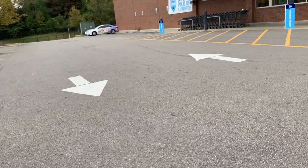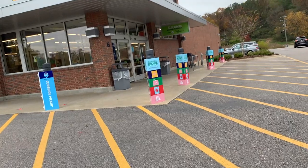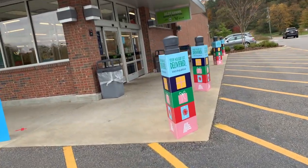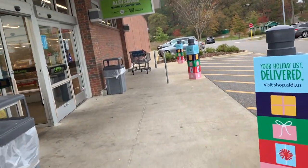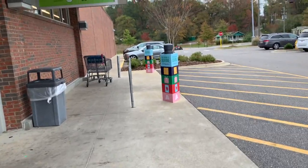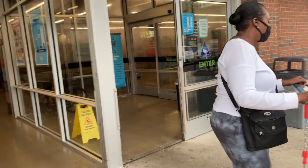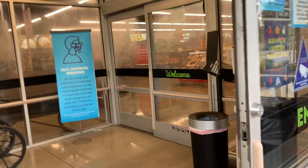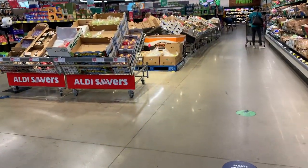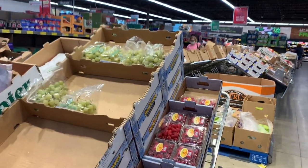Pues aquí vinimos ya a la Aldi. Porque ya fuimos a Walmart, ya fuimos a la farmacia, fuimos a la Tienda Mexicana porque necesitamos comprar cosas. Ya ven que nos fuimos a la playa y no fuimos al mandado. Ahorita ya vinimos aquí a Aldi. No quisimos venir tan tarde porque en la tarde está bien escogido todo. Creo que también sí está un poquito escogido, pero me gusta venir temprano.